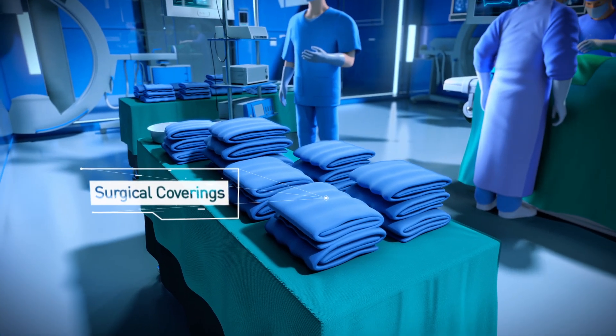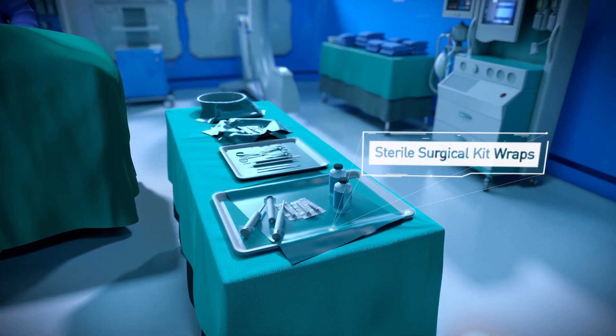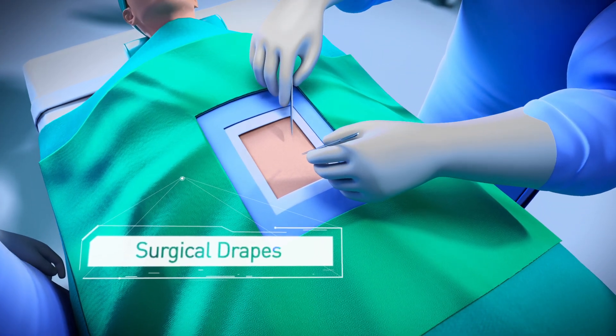AFC is unceasingly committed to medical workplace safety. Quality is our first and foremost priority. Our ISO 13485 and GMP certifications prove it.